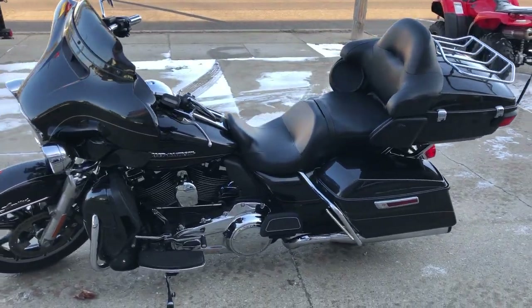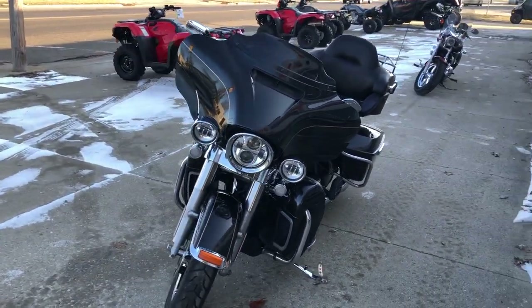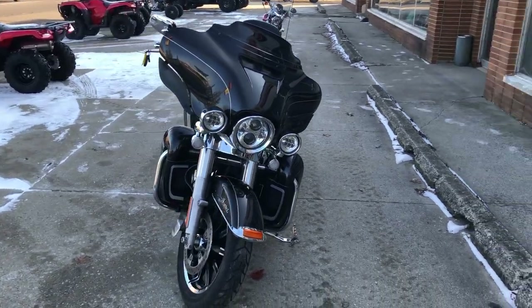Runs strong, everything works, needs nothing. Just been serviced at the dealership, inspected, all fluids have been changed, it's certified and there's a warranty available.